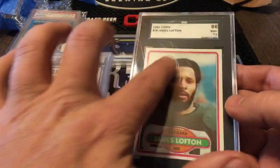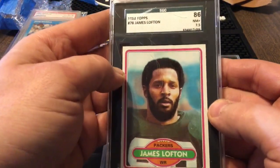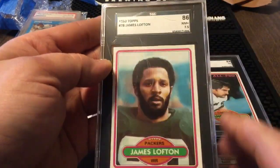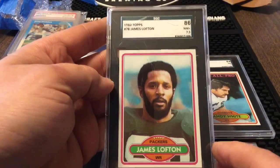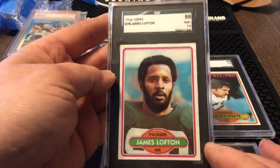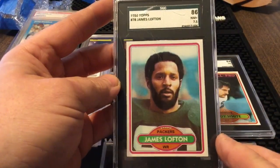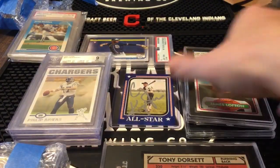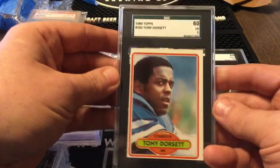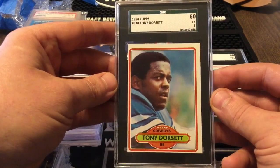Next up — now that slab is a mess. This may be a candidate for the old magic eraser treatment. The problem is it'll make the whole front of the slab look hazy, but it does kind of take those scratches out. But anyhow, 1980 Topps James Lofton — this is his second year card, hall of famer. You gotta remember I got all these cards for a buck — it was crazy.